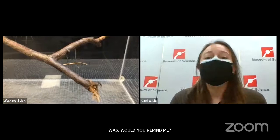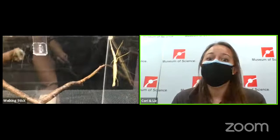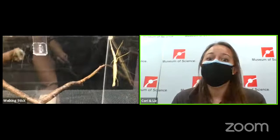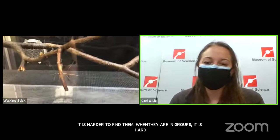The question was how many eggs do they lay at one time and in total. We really don't know a ton about that. It's harder to find them, and when they are in groups it's hard to tell which female laid how many. So it is a little tricky for us to know that exact information — but that's a wonderful question.